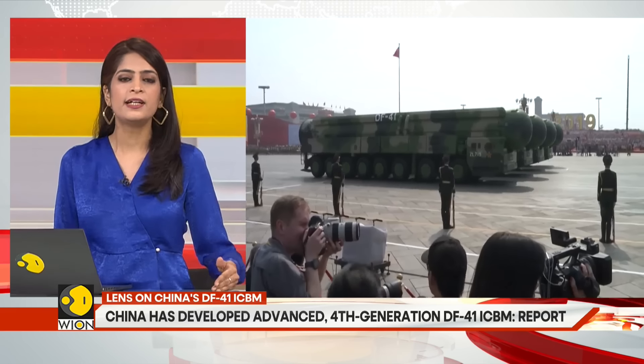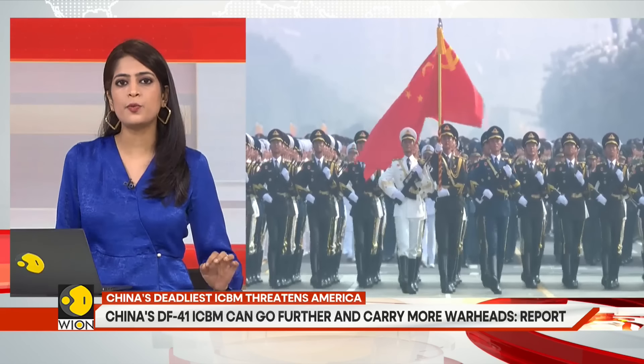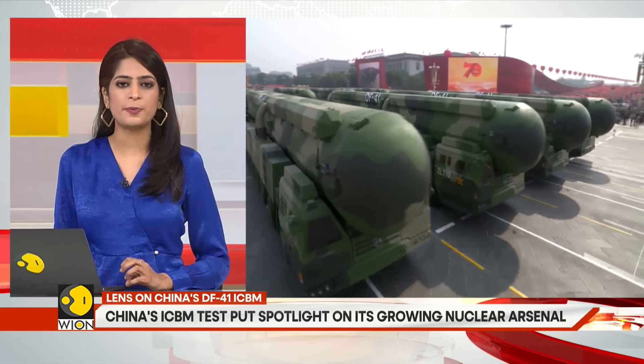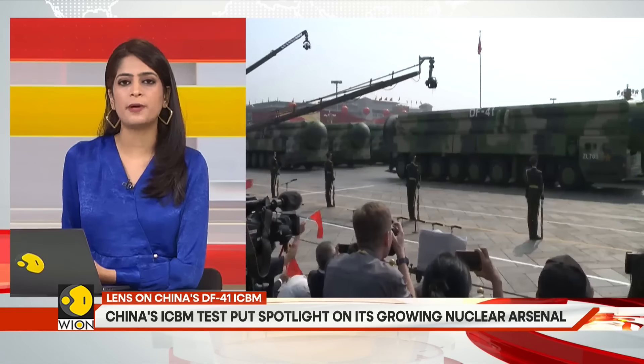Between 2012 and 2016, the DF-41 is estimated to have undergone around six to eight tests. In 2012, its first flight test took place, but no details were disclosed. On October 1, 2019, the DF-41 was first publicly unveiled during a military parade marking the 70th anniversary of the founding of the People's Republic of China.